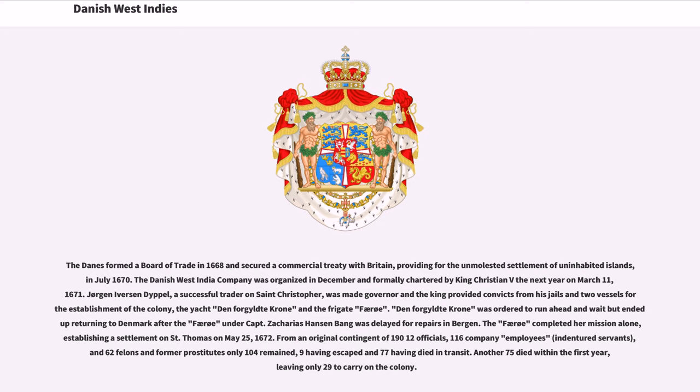The Danes formed a board of trade in 1668 and secured a commercial treaty with Britain, providing for the unmolested settlement of uninhabited islands, in July 1670. The Danish West India Company was organized in December and formally chartered by King Christian V on March 11, 1671. Jörg Jevons and Dipel, a successful trader on St. Christopher, was made governor, and the king provided convicts from his jails and two vessels for the establishment of the colony. The frigate Furrow completed her mission alone, establishing a settlement on St. Thomas on May 25, 1672.